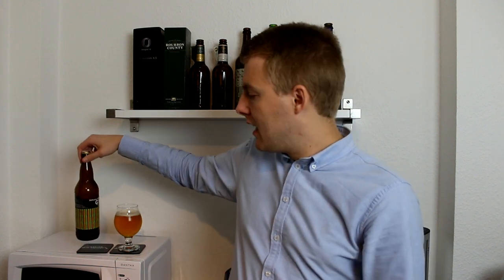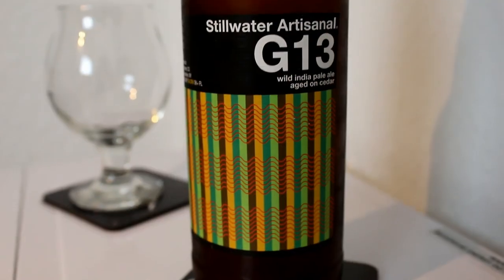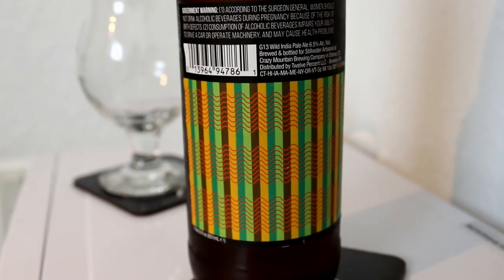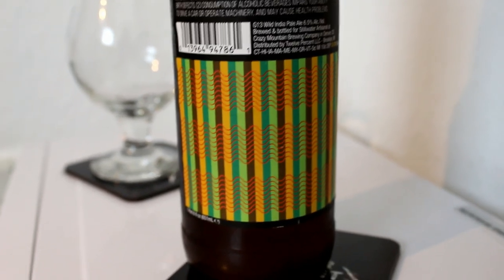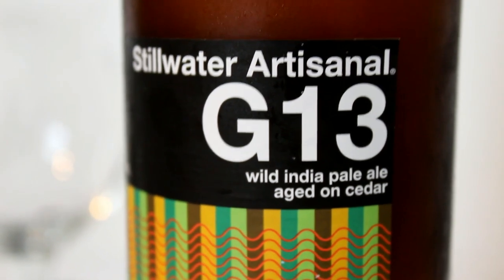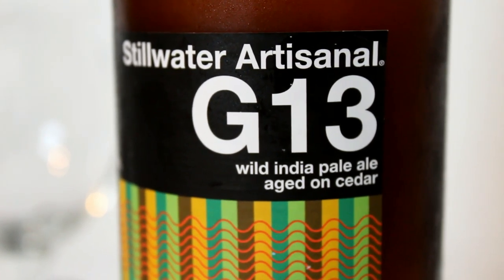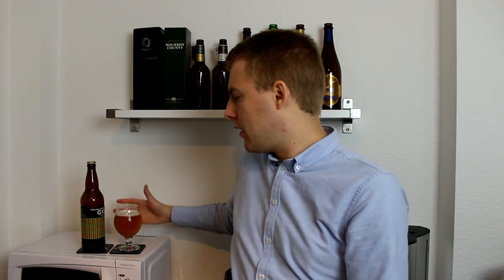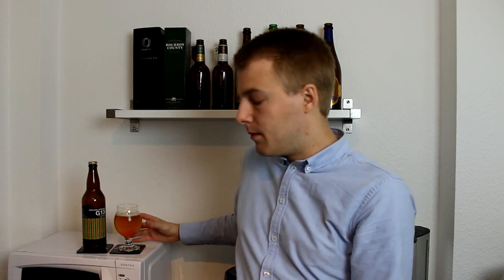Today we're looking at another Stillwater beer — this is the Stillwater Artisanal G13 Wild IPA aged in cedarwood. It's 6.5% ABV, and that is all the info I could find, except that it says it's brewed at Crazy Mountain Brewing Company in Denver, Colorado. There's no info on hops or anything — that's how it is sometimes with some of these American beers — but at least it's got an ABV and a date.